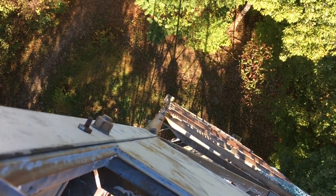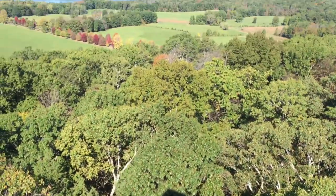Coming up here wasn't too bad — I was looking up the whole time, pointing the camera upward. But now I have to go back down, and that kind of freaks me out a little bit.